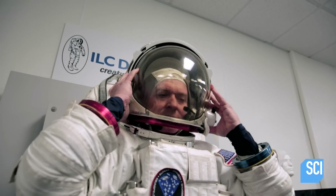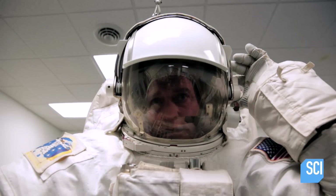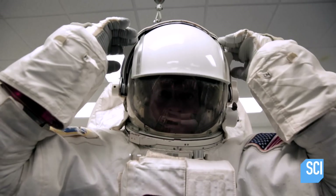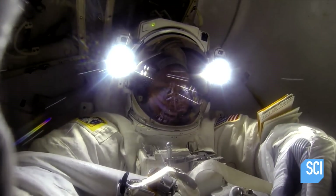The helmet is essentially a clear plastic bubble that allows the astronaut to breathe. There's a gold visor that comes down in case you're in direct sunlight. If it's very bright and you're having to work, you have another metal visor that comes down, like the visor on your car. This visor assembly has a camera system. We also have a couple of lamps to work in the dark, and there's a straw right at your mouth so you can drink water.